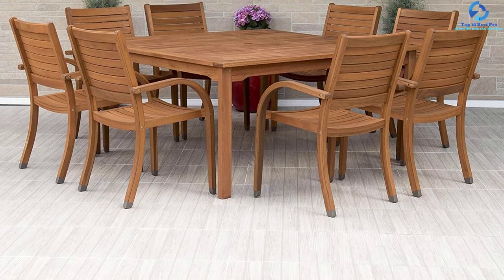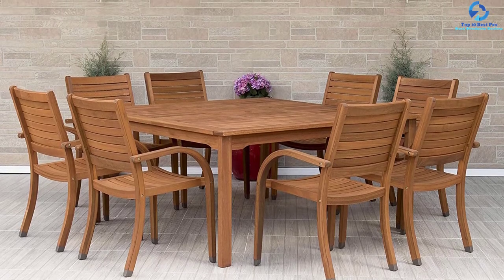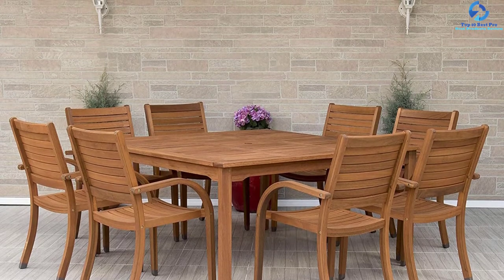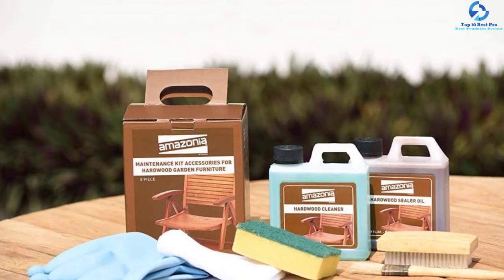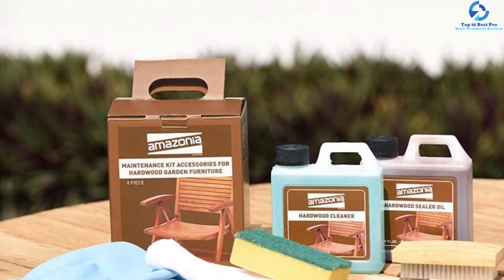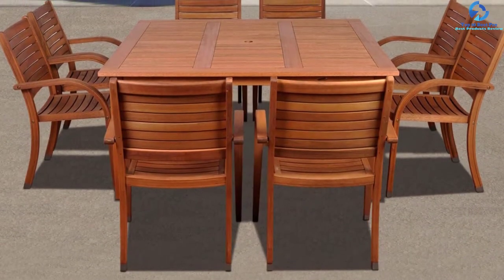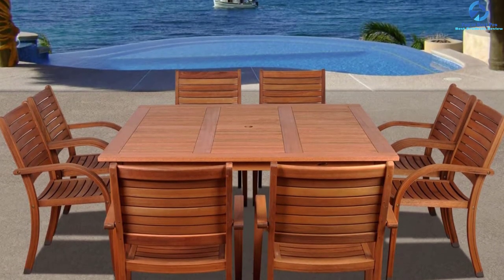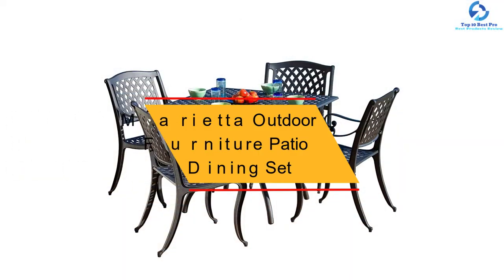This set comes with eight stacking armchairs along with one square table. Each chair can withstand a maximum weight of 250 pounds. It is equipped with a two-inch umbrella hole for ultimate comfort on summer days. The kit also includes a maintenance kit with emery paper, sponge, paintbrush, wood cleaner, wood sealer oil, and cotton cloth. With nine pieces total, you can arrange a dinner party for a large family easily.